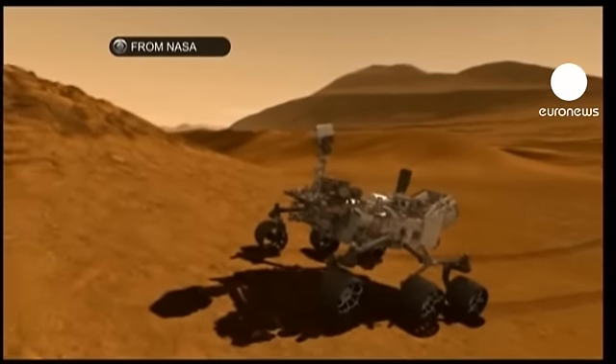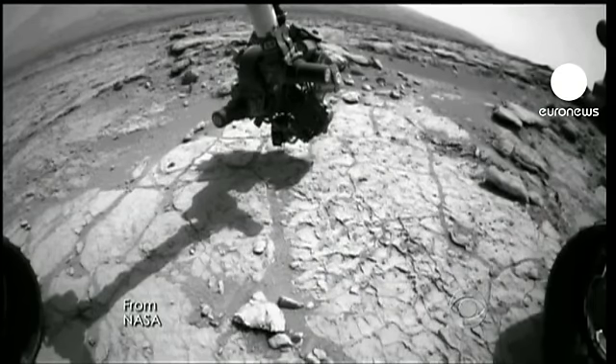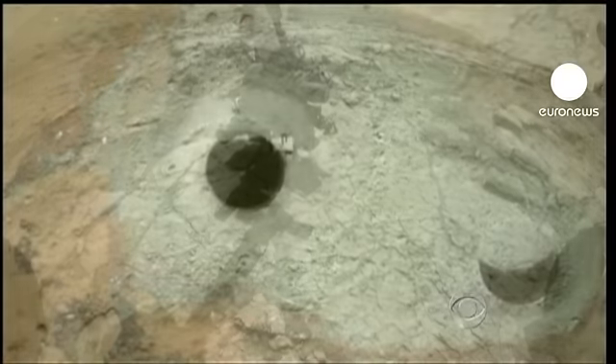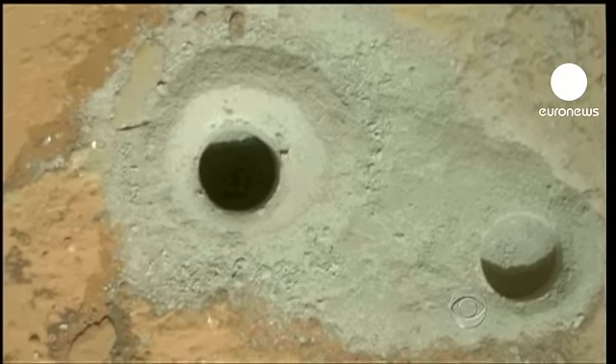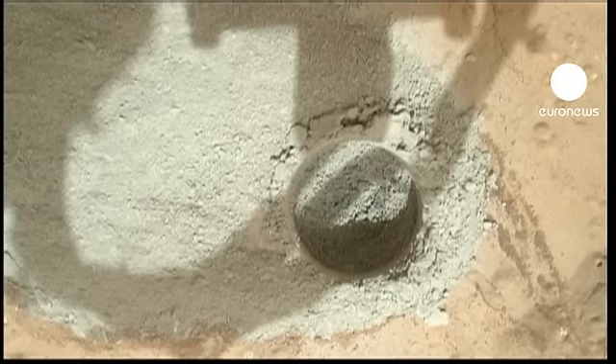The powdered sample which it collected could hold the clues as to whether there has been life on the planet. The pictures sent back to NASA show a hole about 1.6 cm wide and 6.4 cm deep. The fine gray dust will be sieved and inspected before being analyzed in the robot's onboard laboratories.